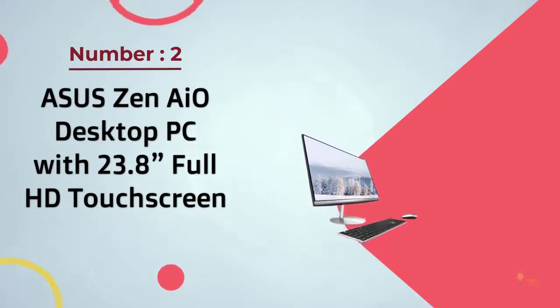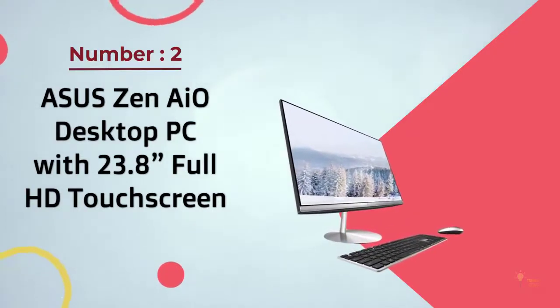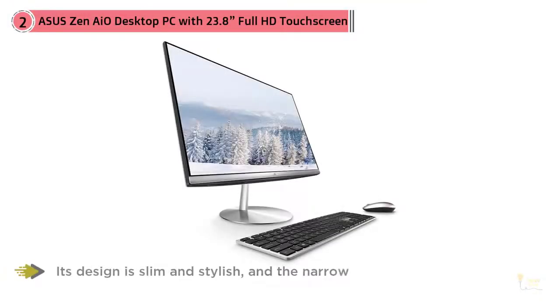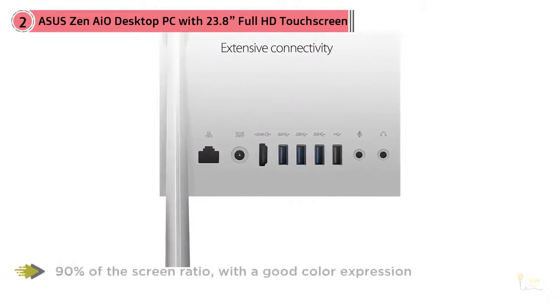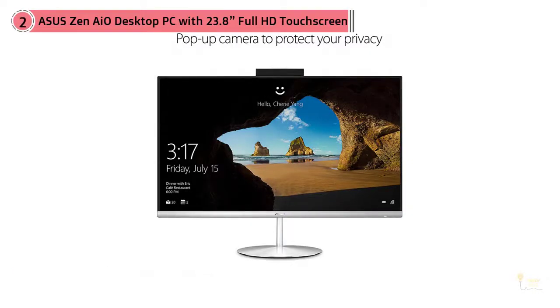Number 2: Asus Zen 810 Desktop PC with 23.8-inch Full HD Touchscreen. Asus has released a Zen AIO ZN242 all-in-one for home entertainment. Its design is slim and stylish, and the narrow frame handles up to 90% of the screen ratio with good color expression. It's equipped with a GTX 1050 and an M.2 SSD solid-state drive with a large number of expansion connections behind it.